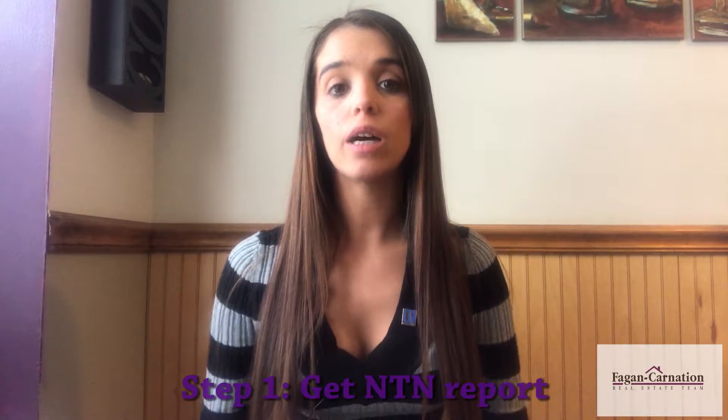Hey guys, Jessica here. I wanted to make this video for my renters to let you guys in on the process of renting and how you can expect the transaction to go. The first thing you want to do is get an NTN report done. An NTN report is a credit, income, and background verification that the landlord uses to know a little bit about you.